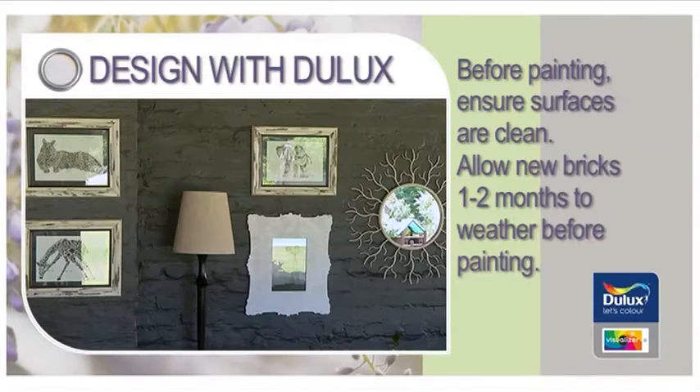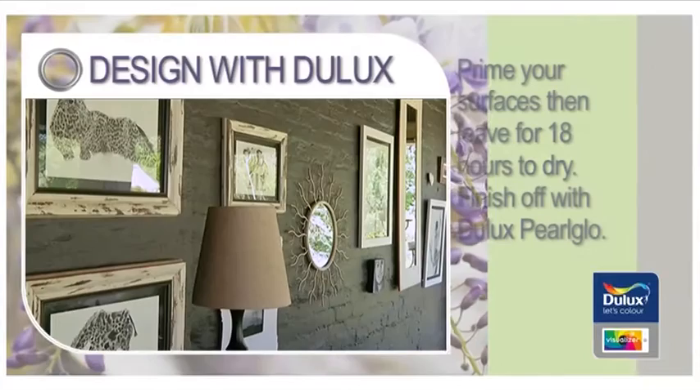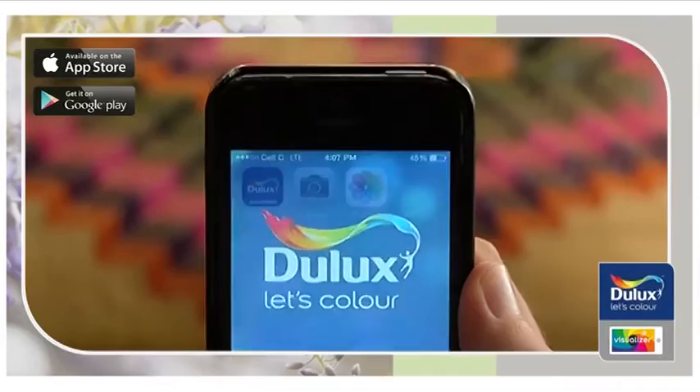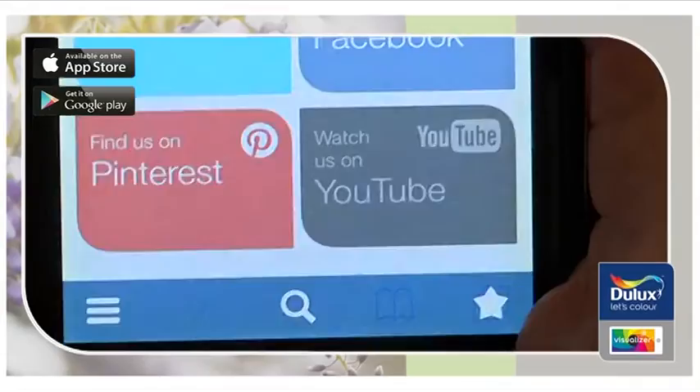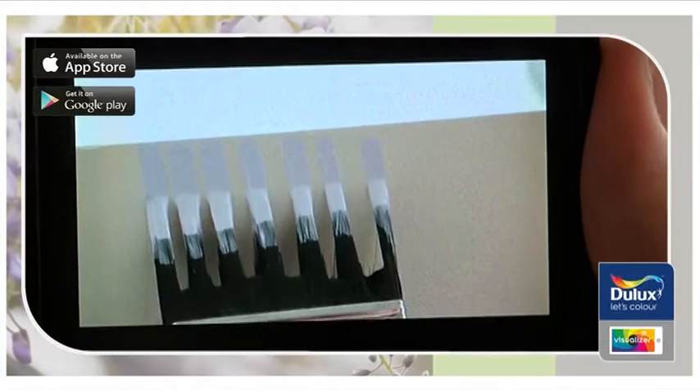Preparation is important. Before painting, ensure your surfaces are clean and free from dirt, grease, oil, lime bloom and efflorescence. Allow new bricks one to two months to weather before painting. Then prime your surfaces with Dulux Plaster Primer. Leave for 18 hours and finish off with Dulux Pearl Glow as your top coat. If you're feeling adventurous and want to take on your own DIY project, go to our YouTube channel and get inspired. You can try painting vertical stripes on your wall — watch our step-by-step guide for great techniques. Don't forget to share your favourite Dulux DIY videos on social media.